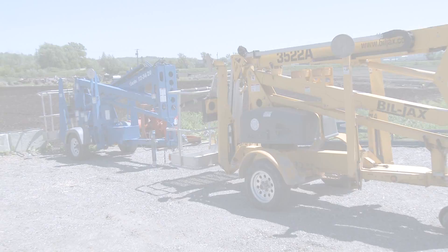Another thing we offer is man lifts and sky jacks. We have articulating booms on display out in our yard here. I'll give you a free demonstration, that's no problem.